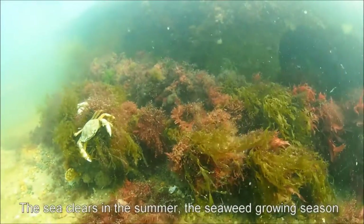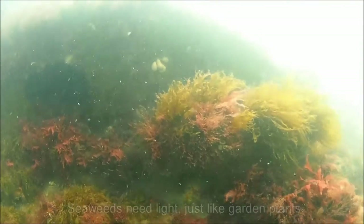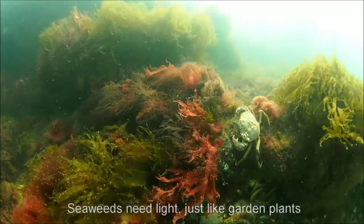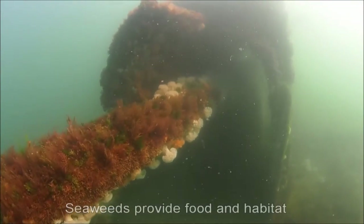The sea clears in the summer. This is Norfolk's growing season for seaweeds, or marine algae as they are also known. Seaweeds need light, just like plants on the surface, so they thrive on shallow structures where it is bright. More than 100 varieties have been recorded in Norfolk.